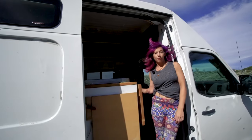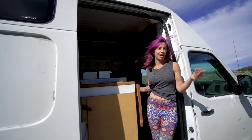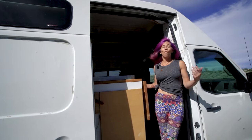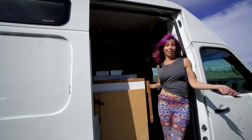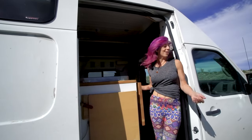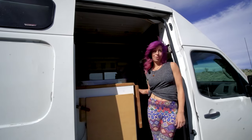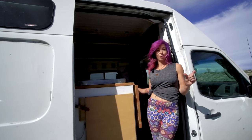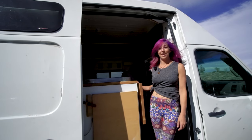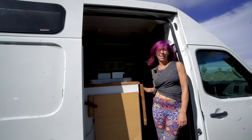I discovered van life because I was researching ways to travel around Europe without having to plan my trip ahead of time. Once I realized people were renting vans in Europe, I discovered people were doing it full-time in the United States too. So I went on Craigslist and put up a search for sprinters or high roofs. 48 hours later a listing showed up at 7am, and by 7:05 I was emailing the guy — and later that evening I was handing him a check.